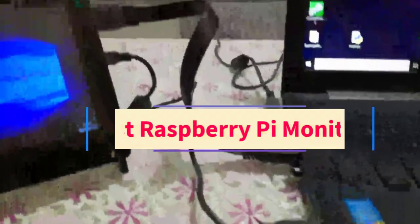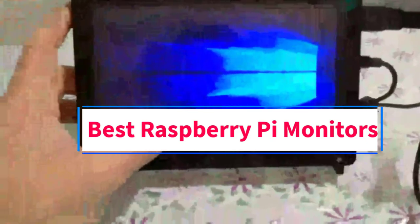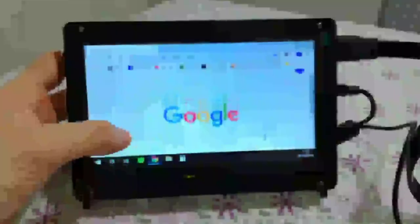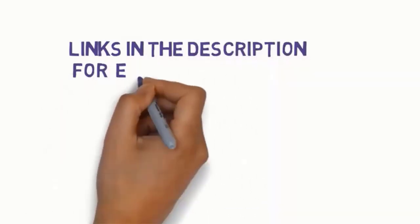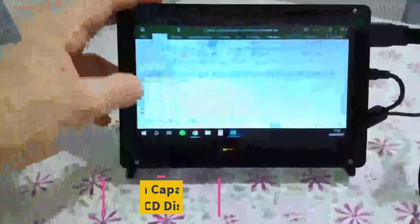Hi guys, welcome to my channel. Are you looking for the best Raspberry Pi monitors? In this video we will look at seven of the best Raspberry Pi monitors on the market. We have included links in the description, so make sure you check them to see which one is in your budget range.